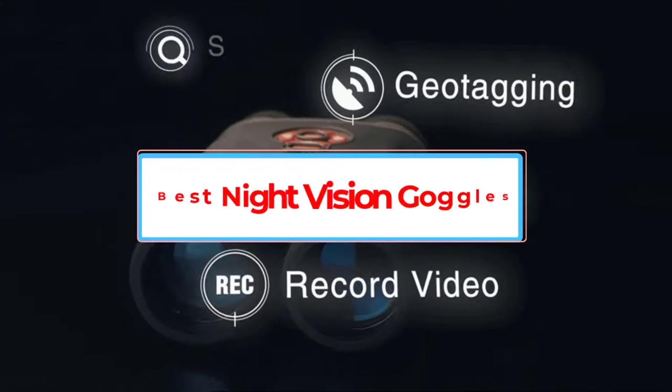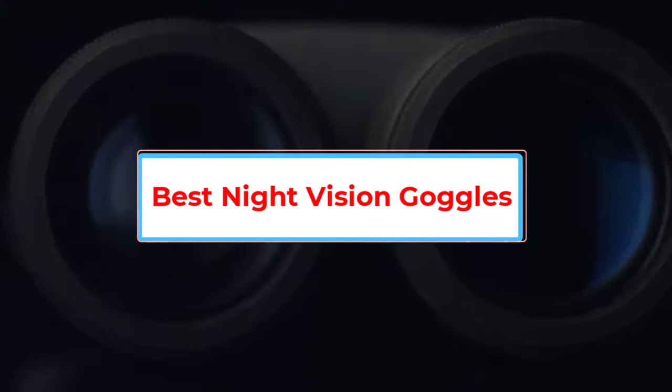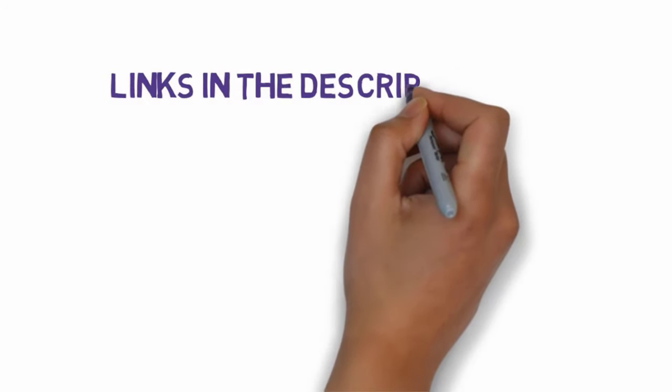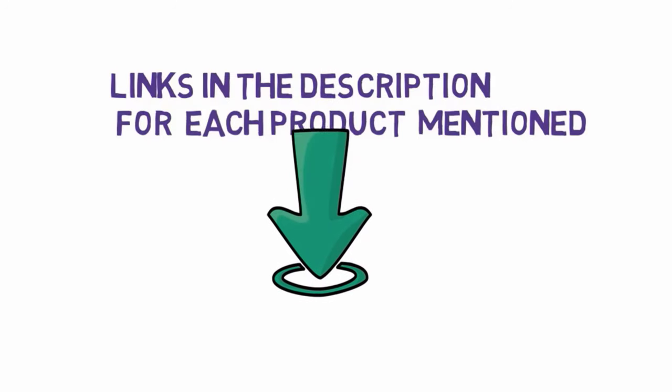Are you looking for the best night vision goggles? In this video we will look at some of the 5 best night vision goggles on the market. Before we get started, we have included links in the description, so make sure you check those out to see which one is in your budget range.